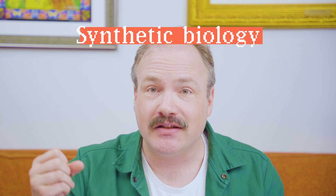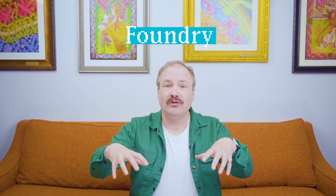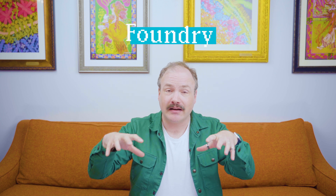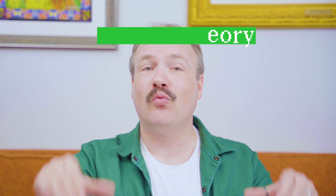Synthetic biology is the science of making biology easier to engineer and the tech stack of tools built for that purpose. The Foundry is the physical and digital infrastructure at Ginkgo Bioworks that brings together many synthetic biology tools into one place. Foundry Theory — this blog and video series — will explore what it all means for you, a technology developer who wants to build with biology. Foundry Theory will make biology easier to understand.